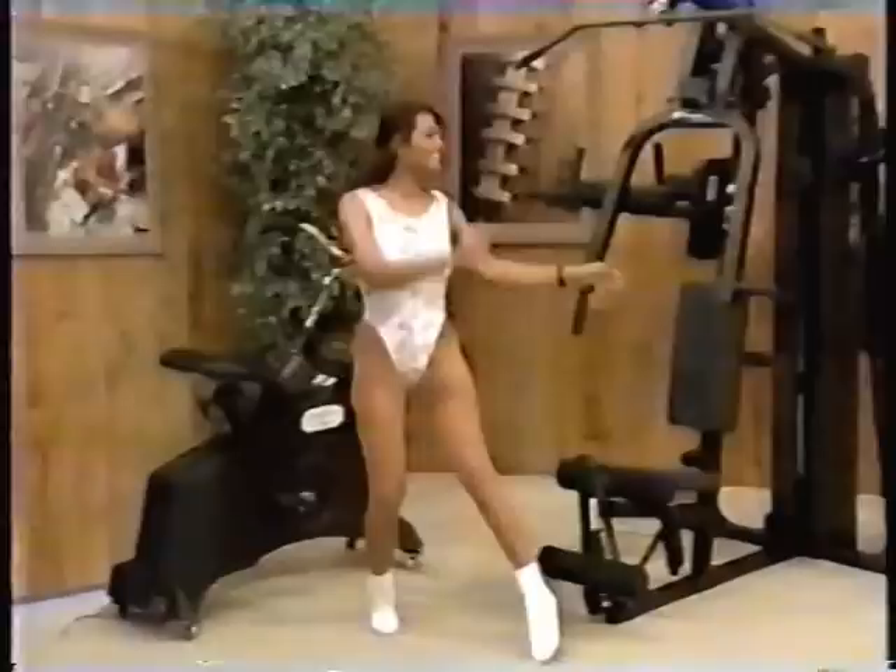This exercycle automatically adjusts to your desired exertion level and guides you through a variety of exercises with up-to-date electronic programming.